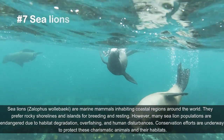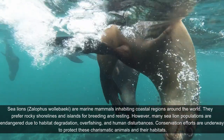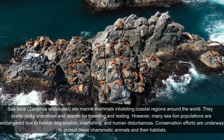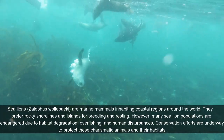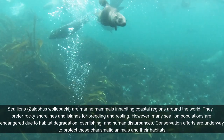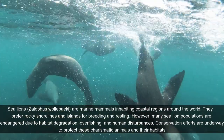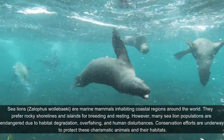Sea lions, Zalophus californianus, are marine mammals inhabiting coastal regions around the world. They prefer rocky shorelines and islands for breeding and resting. However, many sea lion populations are endangered due to habitat degradation, overfishing, and human disturbances. Conservation efforts are underway to protect these charismatic animals and their habitats.